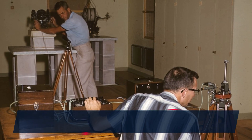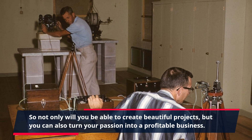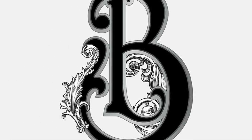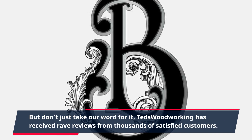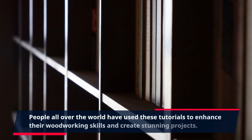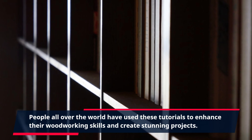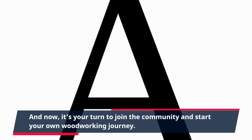So not only will you be able to create beautiful projects, but you can also turn your passion into a profitable business. TED's Woodworking has received rave reviews from thousands of satisfied customers. People all over the world have used these tutorials to enhance their woodworking skills and create stunning projects. And now, it's your turn to join the community and start your own woodworking journey.